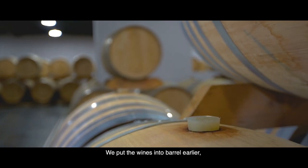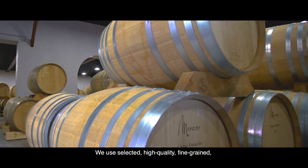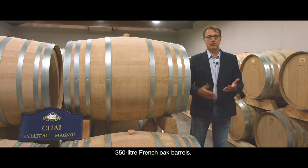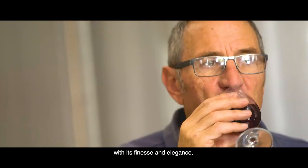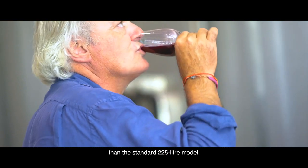We put the wines into barrel earlier, precisely to preserve them better. We use selected, high-quality, fine-grained 350-litre French oak barrels. We realized that we could achieve a better match between the type of wine at Chateau Manuel — with its finesse and elegance — and slightly larger barrels than the standard 225-litre model.